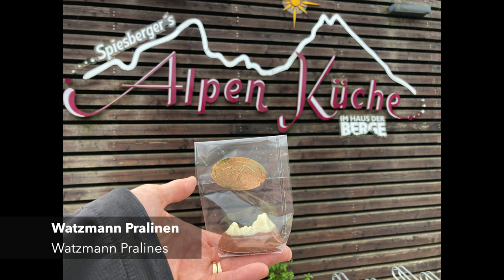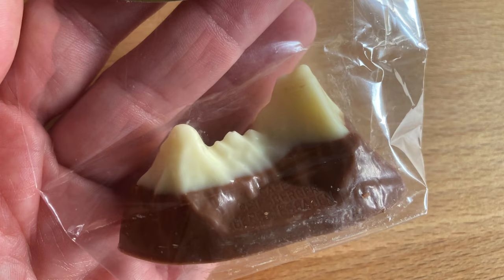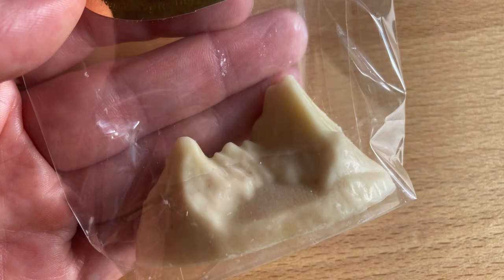They are called Watzmann pralines and they come in three different versions: milk chocolate with hazelnut nougat filling, dark chocolate with marzipan filling, and white chocolate with a crunchy strawberry filling.